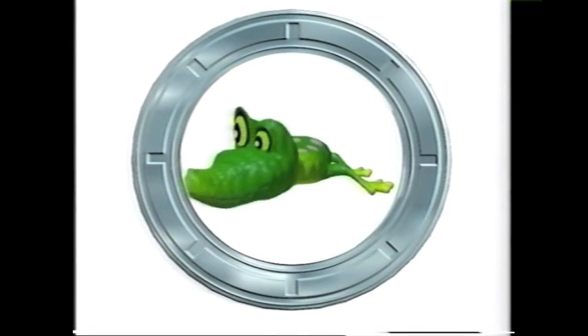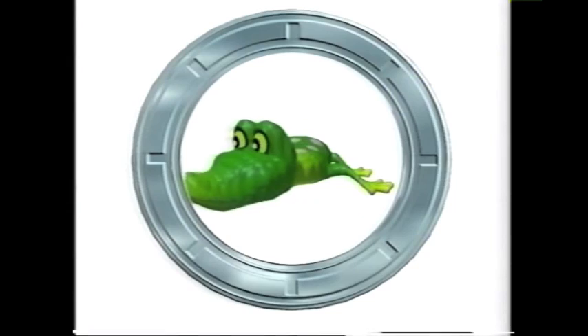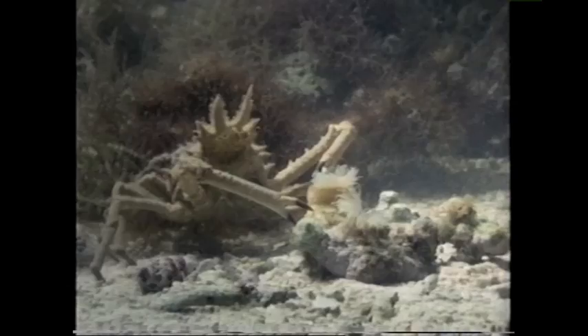Henry, do you really expect us to believe that? Maybe. Well, that's nonsense, you silly lizard. The real reason it's called the Decorator Crab is because it decorates or disguises its body with things it finds on the seabed.